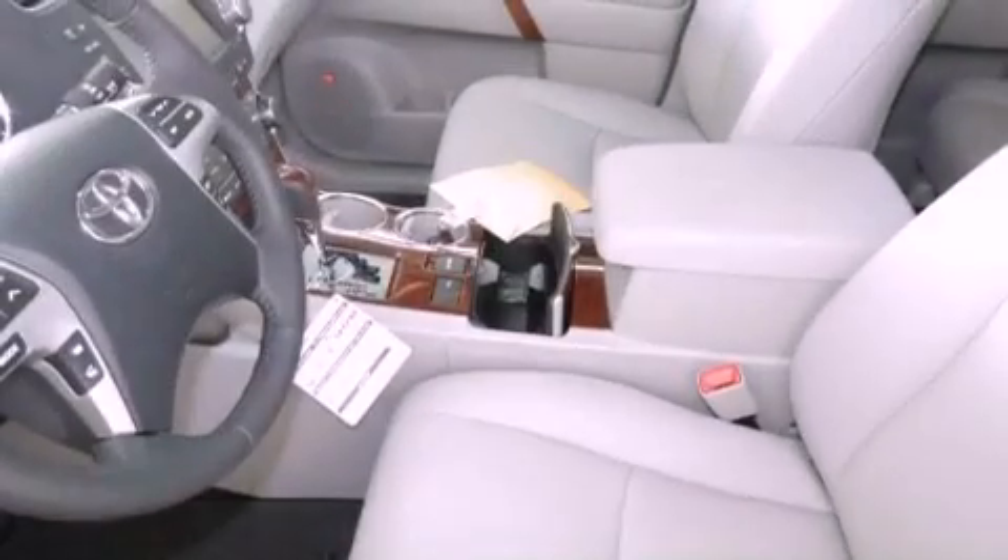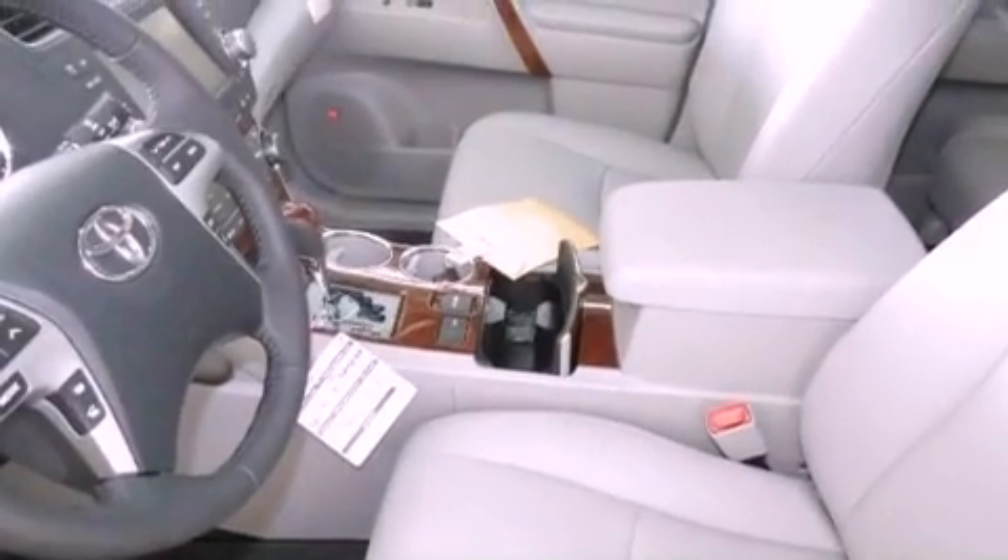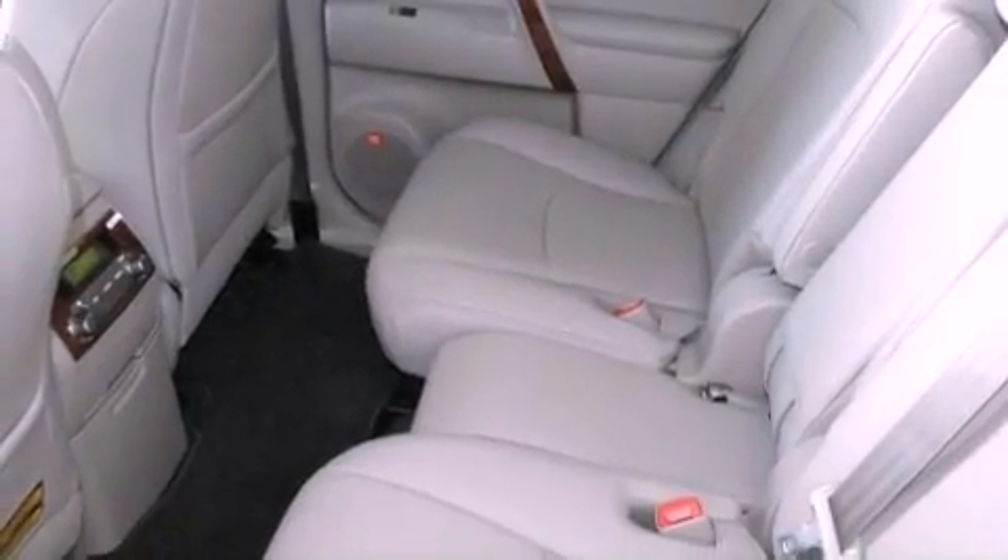Additional features include fog lamps, tinted glass, traction control, air conditioning, and a sunroof that lets you fill the cabin with fresh air at the push of a button.